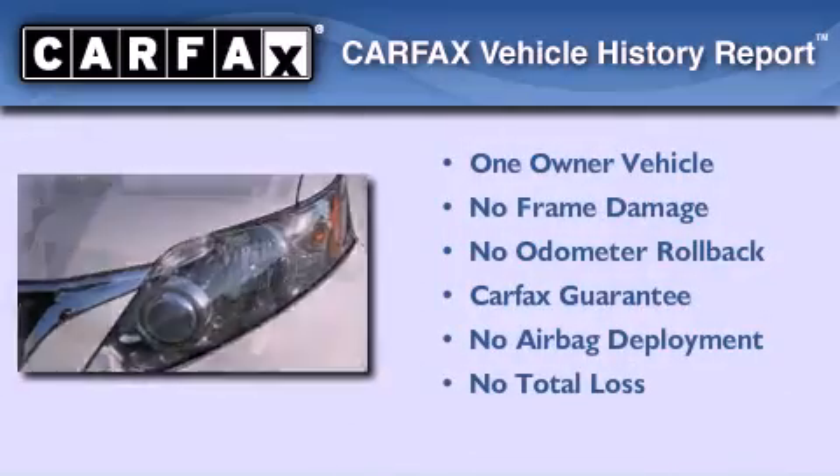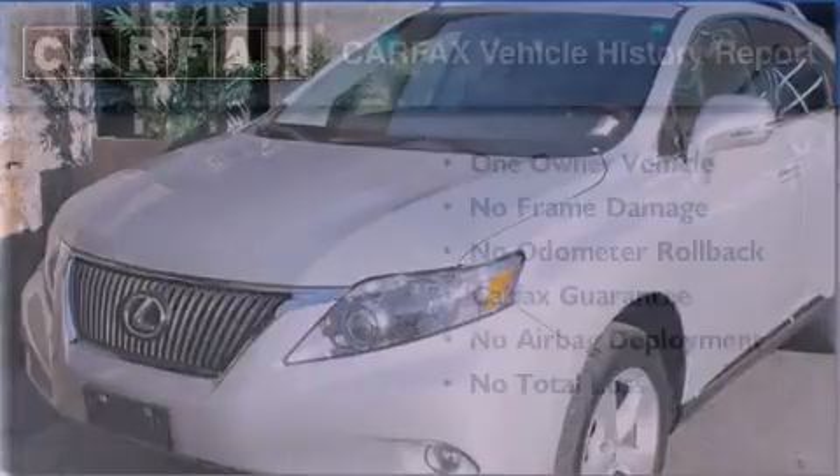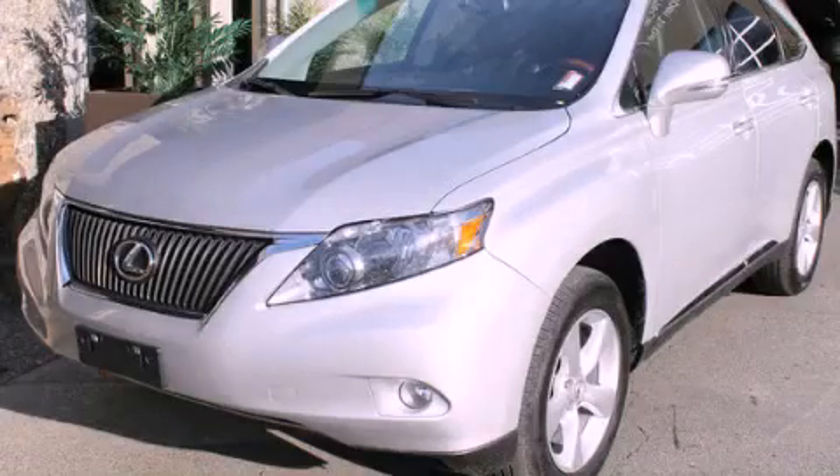This Lexus has had only one owner, and it qualifies for the Carfax Buy-Back Guarantee. Stop by today and test drive this automobile for yourself.